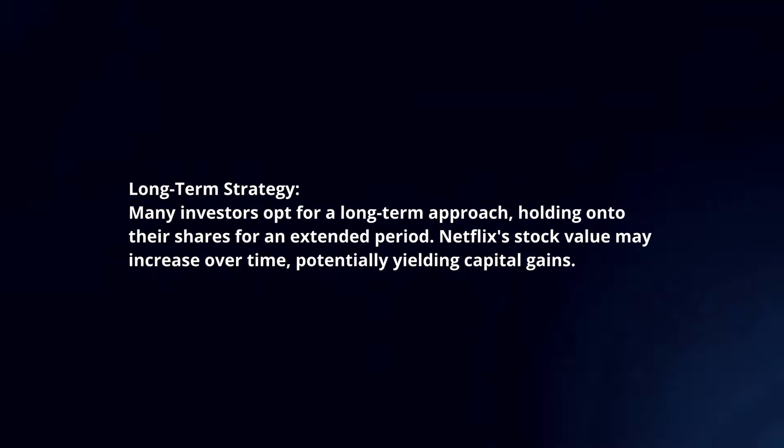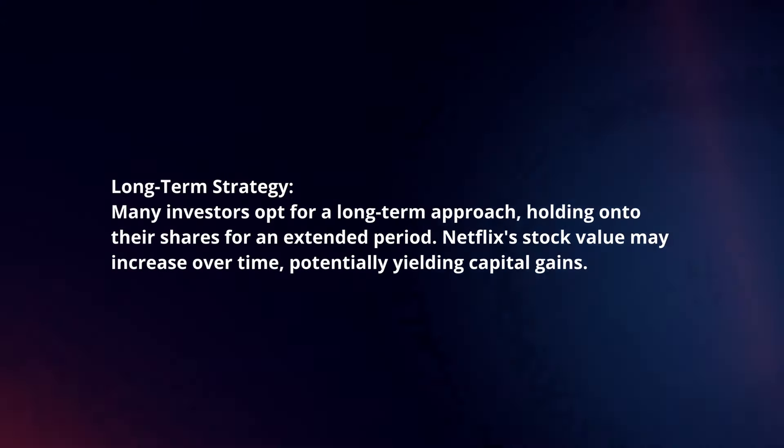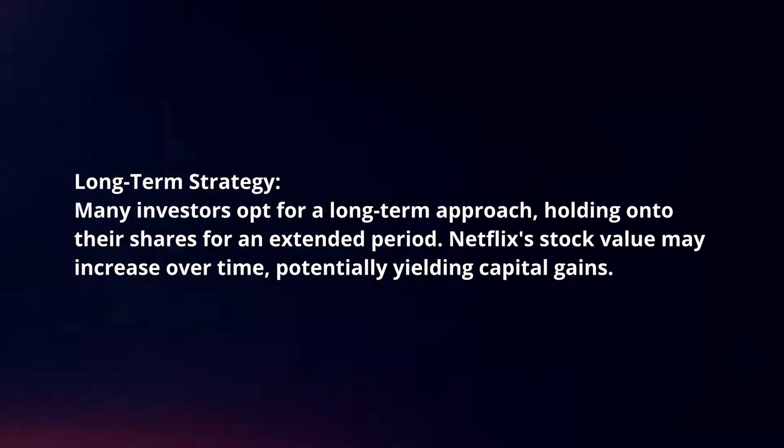Long-term strategy. Many investors opt for a long-term approach, holding on to their shares for an extended period. Netflix's stock value may increase over time, potentially yielding capital gains.